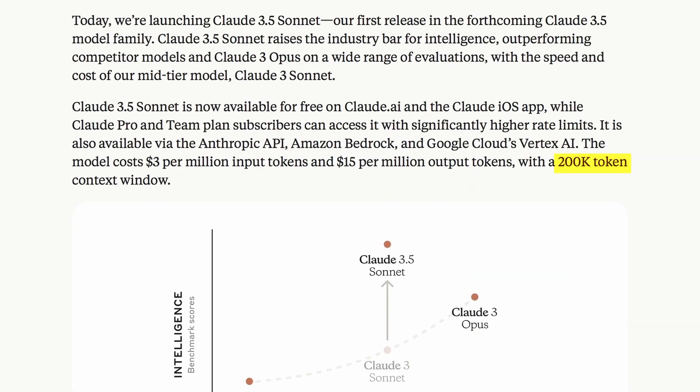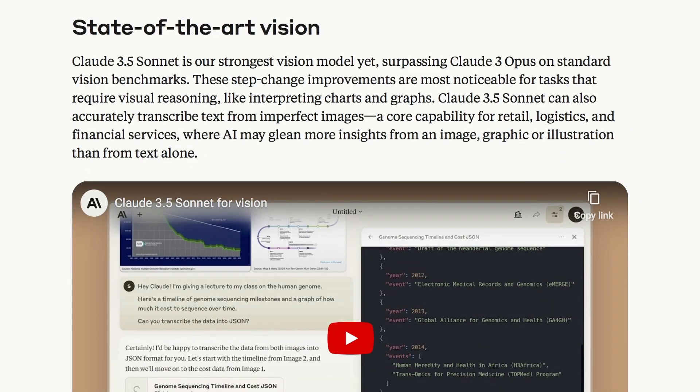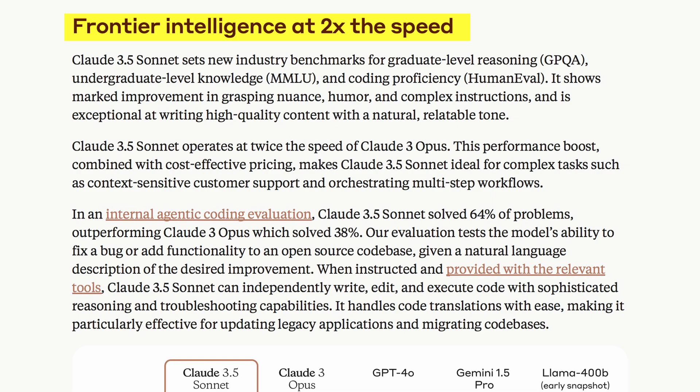This new model has a 200K context window and is multimodal as well, so it should work with all your images, videos, PDFs, and everything, which is pretty cool. They also say that it is twice as fast and sets new industry benchmarks for graduate-level reasoning, undergraduate-level knowledge, and coding proficiency. It shows marked improvement in grasping nuance, humor, and complex instructions, and is exceptional at writing high-quality content with a natural, relatable tone.